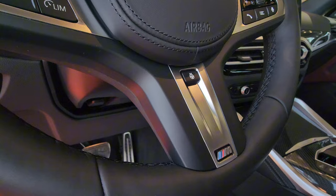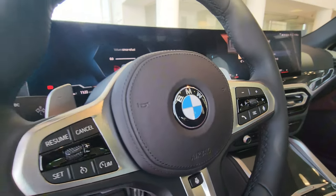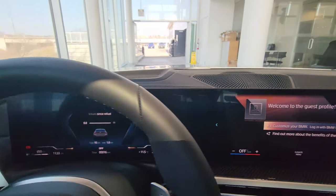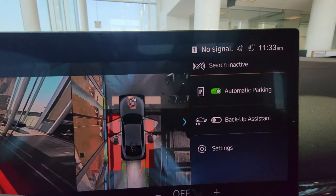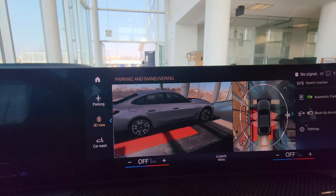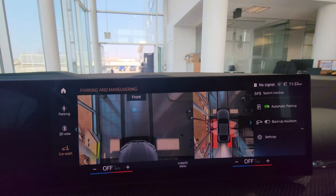M Sport steering wheel with a heated steering wheel button at six o'clock, nice leather stitch on the airbag cover, and radio controls on the wheel. Taking a seat inside: we have a 360-degree camera with automatic parking and 50-meter memory for the backup assistant. There's also a car wash view to help you align entering the car wash.